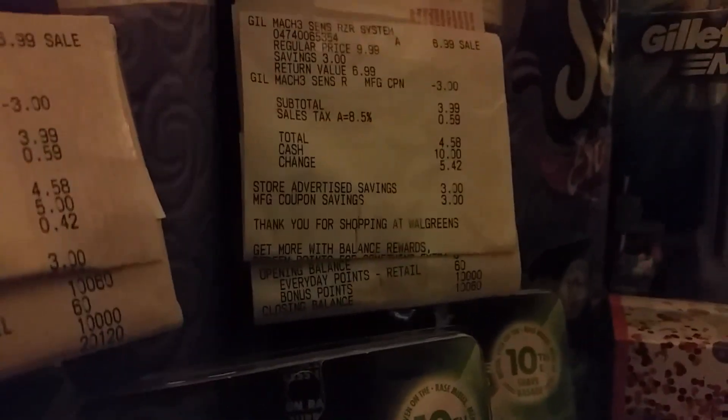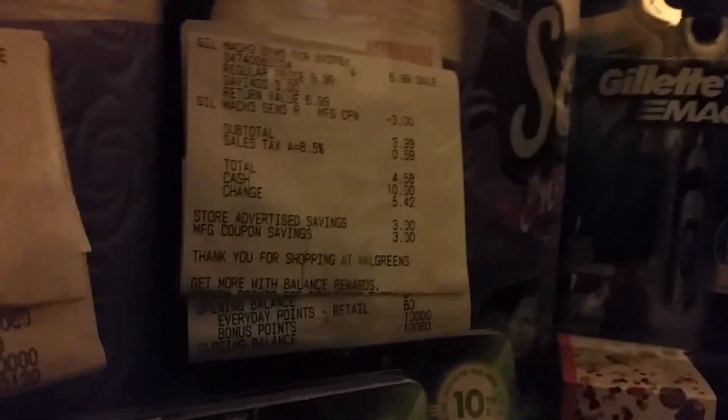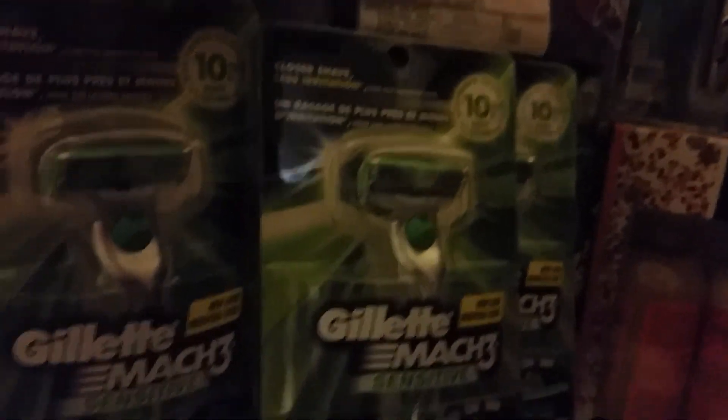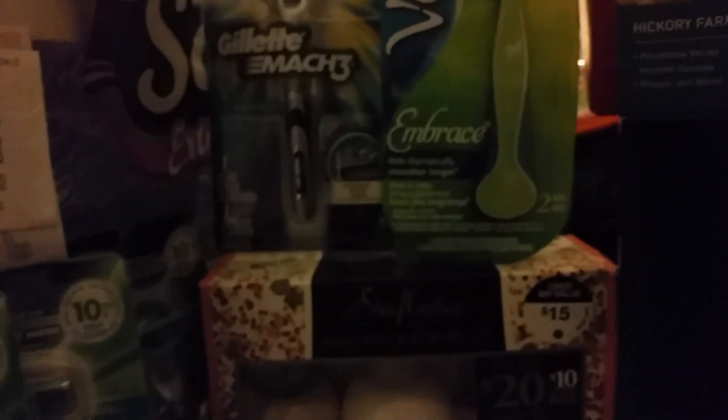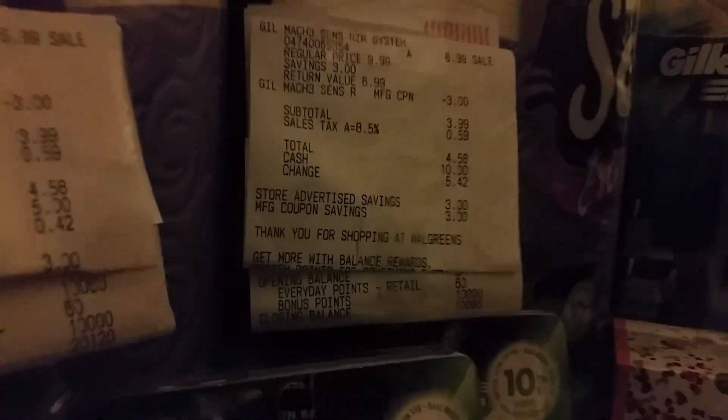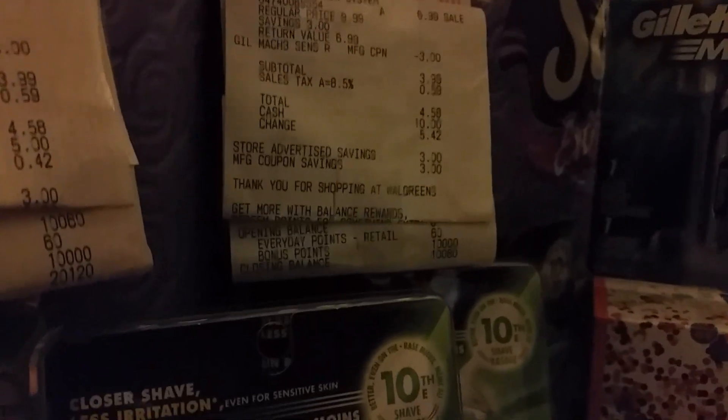Hi guys, this is Jan with Shirley Girl and what I'm doing is showing you my receipts on some of these razors. I got over 10 of the Gillette razors that I purchased at the local Walgreens today, and I got over 10,000 points per razor — that was a $5 moneymaker on each of those razors.